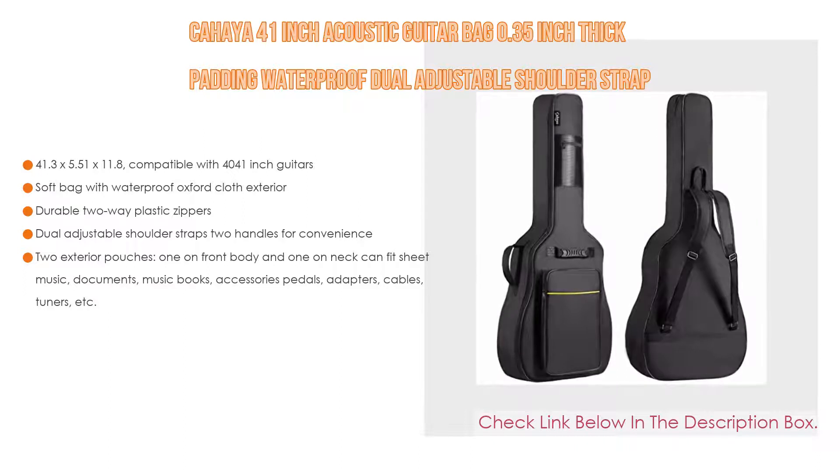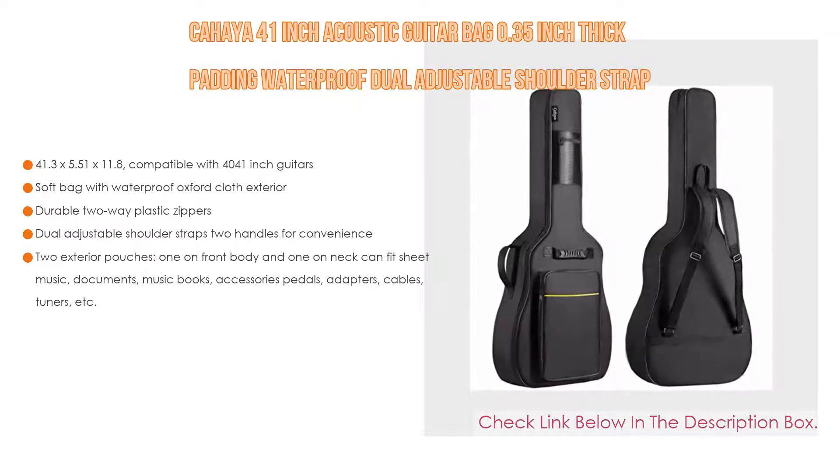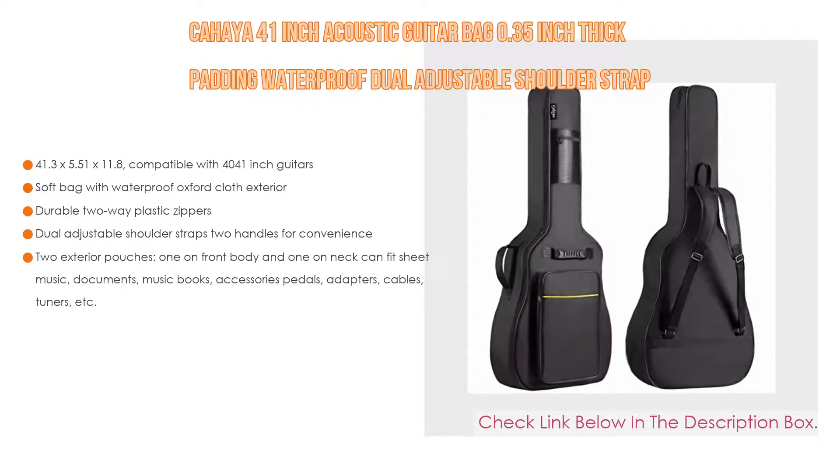The Chahaya bag also includes two exterior pouches — one on the front body and one on the neck — that can fit sheet music documents, music books, accessories, pedals, adapters, cables, tuners, and more.